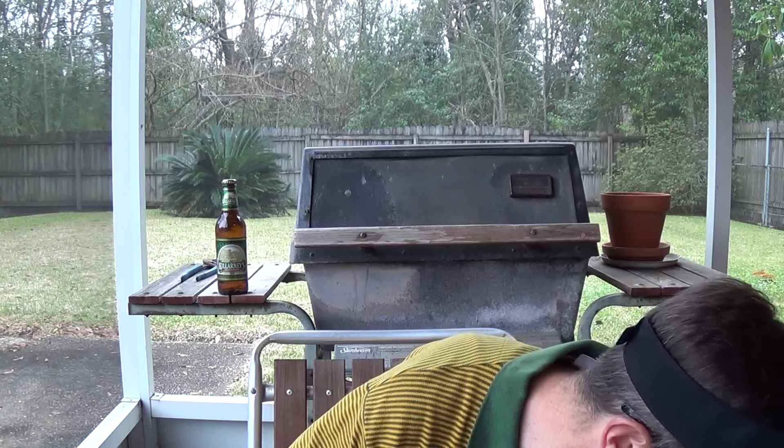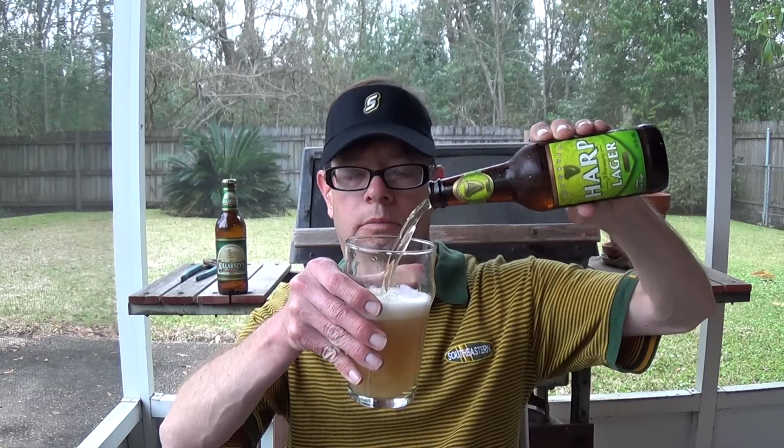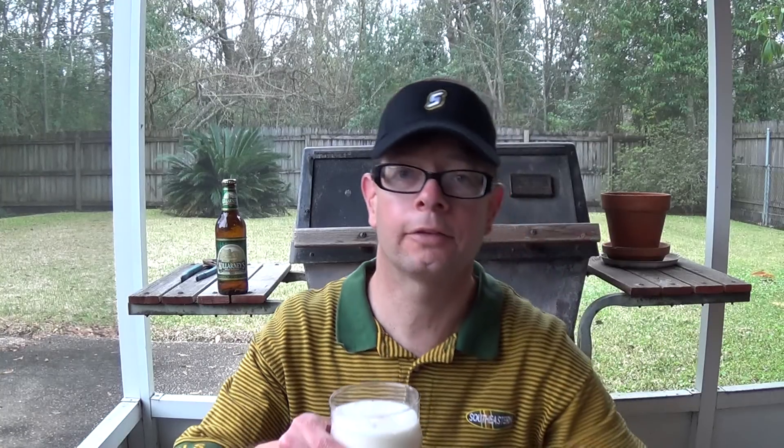I bought this at Martin Wine Cellar and I think it was $1.29 for the bottle. 5% alcohol — that is the same as Budweiser.